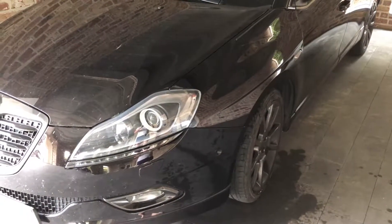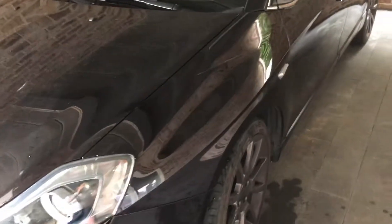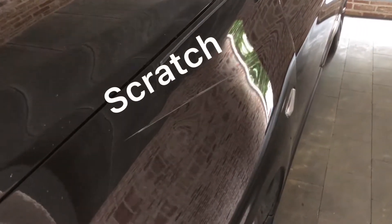Hey guys, welcome to another money-saving DIY. Today it's a special one because my car, the Lancia Delta, got hit by some kind of trailer. I got a huge scratch right above the left front wheel, and it's on the driver's side, so every day when I step into my car I see this ugly thing — and it really hurts me, so I decided to get it fixed.